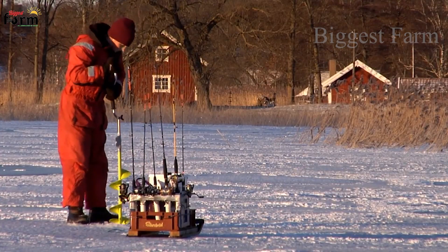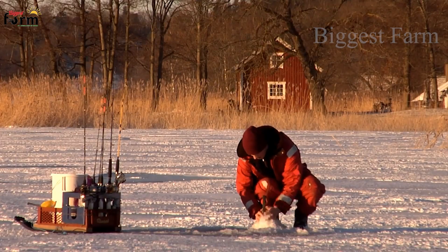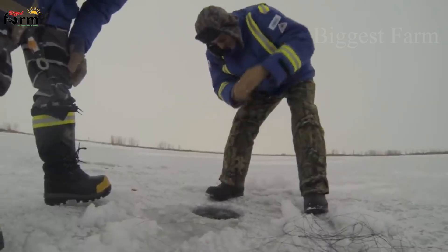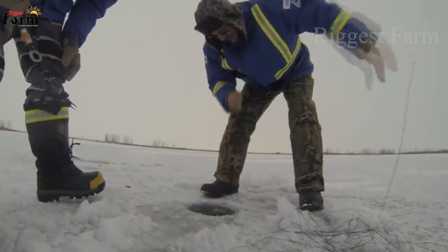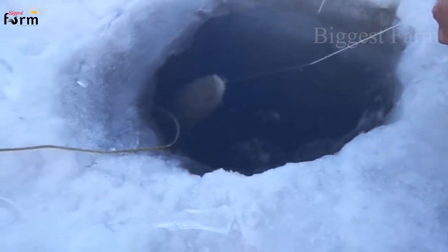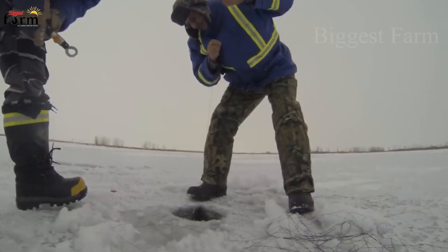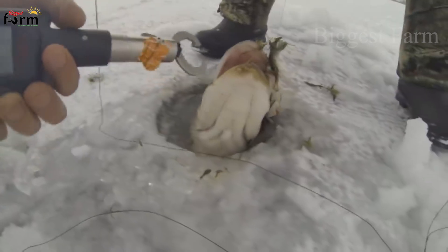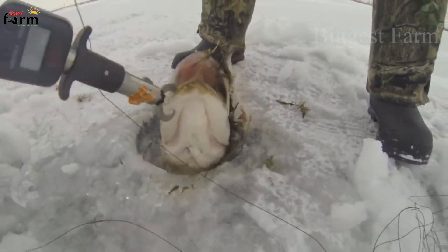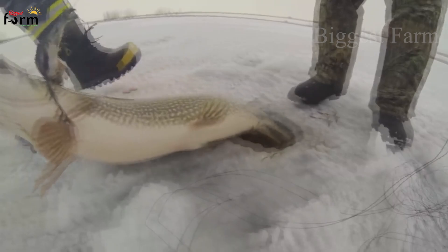Ice fishing is an exciting challenge for winter fishing enthusiasts. Like normal fishing, the first thing to determine is the location of the fish. Experienced anglers often know which locations tend to gather a lot of fish. In the middle of winter, fish like to move into deeper water where it's not so cold. Fish will easily bite because they live underwater in low-oxygen conditions, and when ice is broken, fish often tend to move near those places, making catching them even easier.